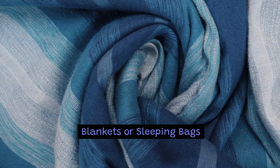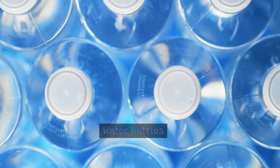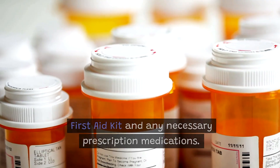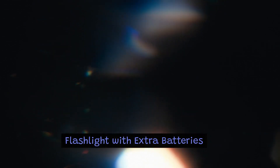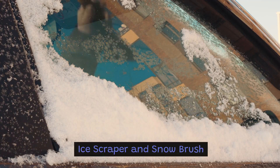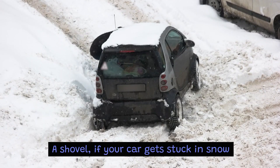Blankets or sleeping bags. Warm clothing — pack extra layers. Water bottles. First aid kit and any necessary prescription medications. Flashlight with extra batteries. Jumper cables. Ice scraper and snow brush. A shovel if your car gets stuck in snow.